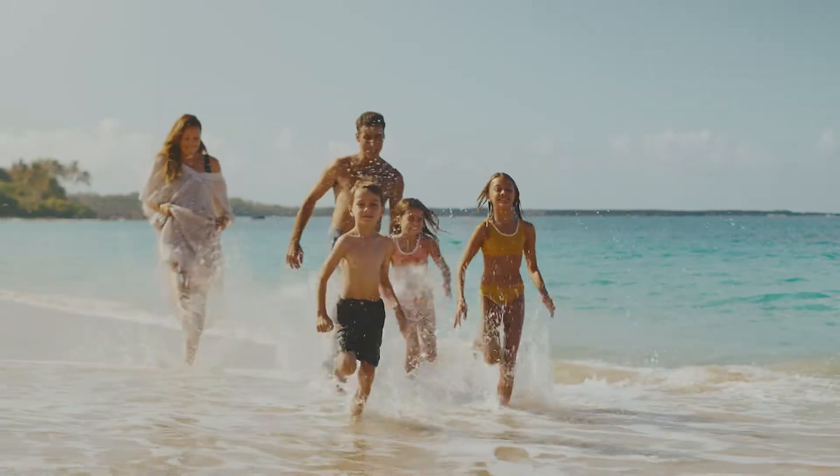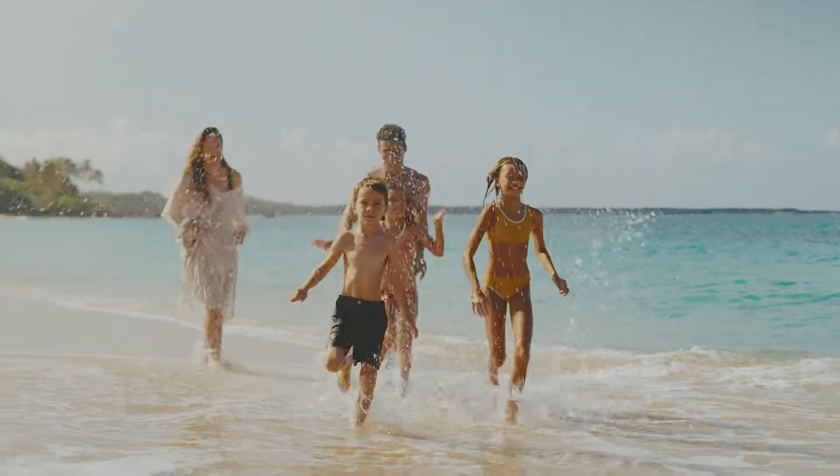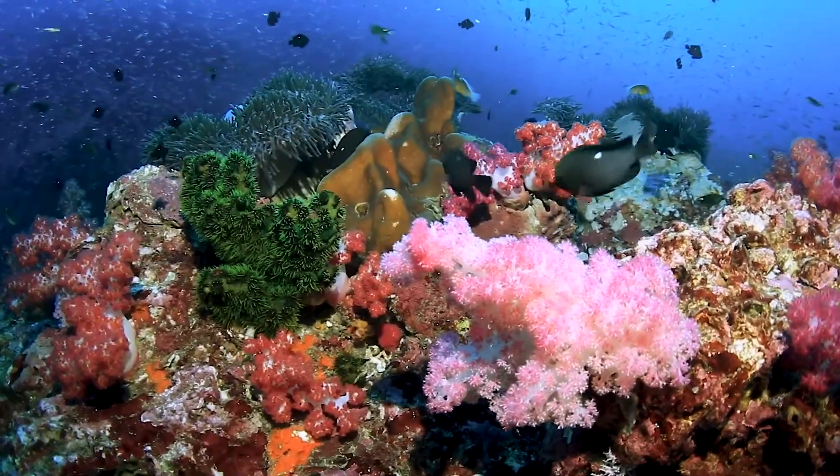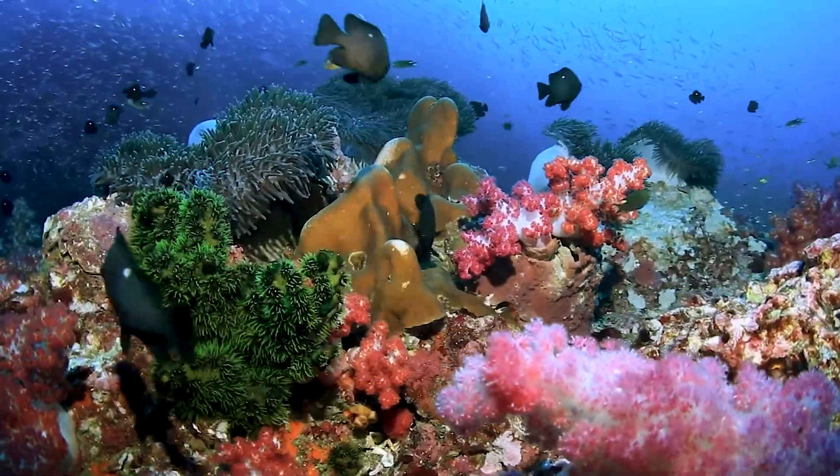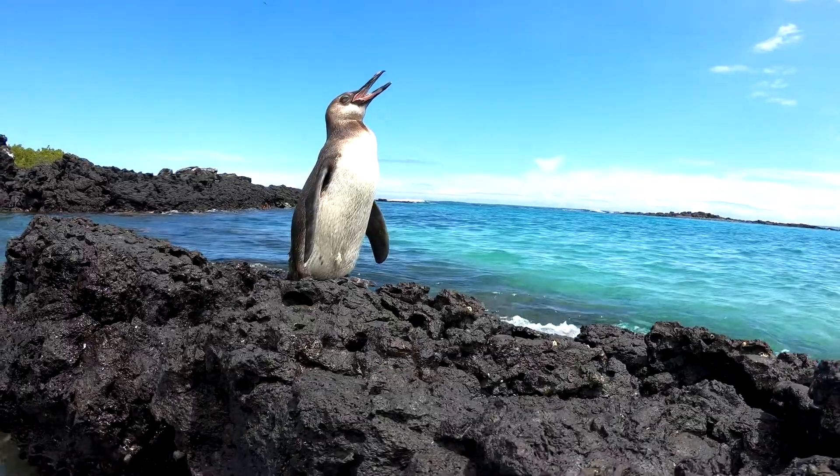So every time you take a deep breath, remember the oceans. Additionally, the seas act like a sponge, soaking up a lot of the carbon dioxide — a harmful gas — helping to keep our environment cleaner and cooler.